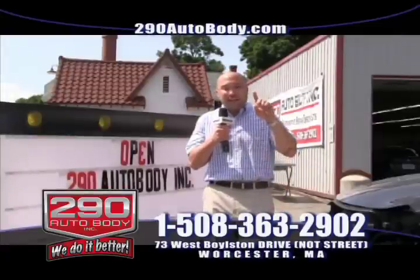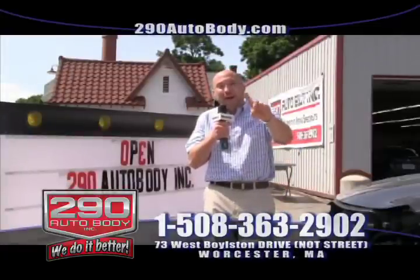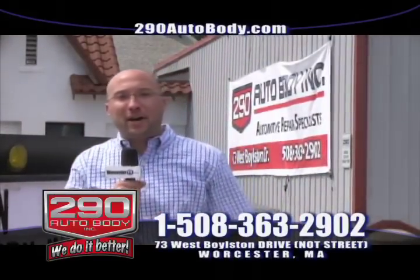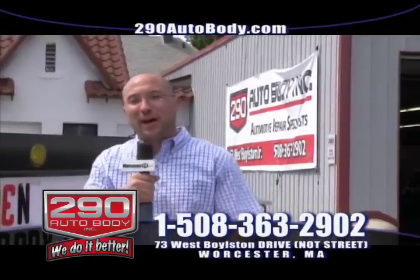We have now set the standard for repair in Worcester. So whether it's Jeep, Ford, Chrysler, Toyota, or Nissan — if you got a fender bender, we're the number one contender. 290 Auto Body.